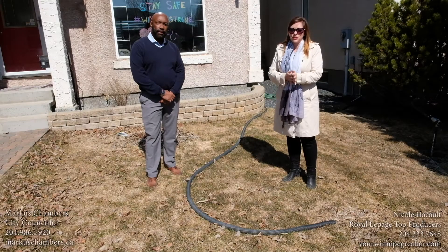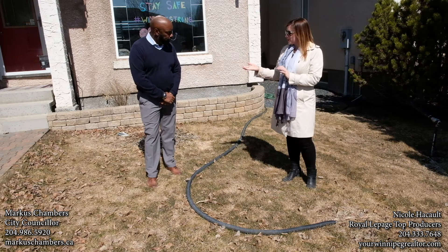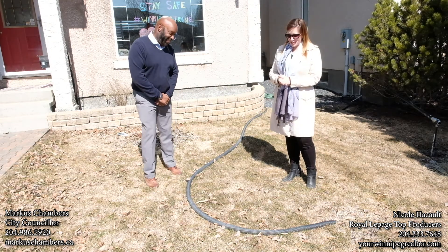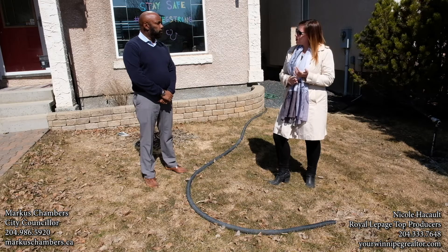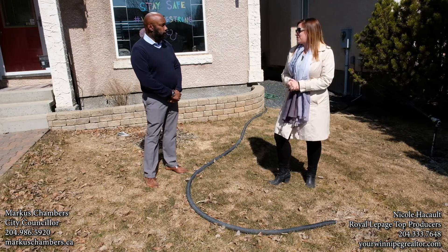Hi, I'm Nicole Hakko with Royal LePage Top Producers, and for today's Wednesday Wisdom, I have Councillor Marcus Chambers with me. We've got your house as the victim, your sump pump as the victim, and we're going to talk about sump pumps. I think we've all seen the ones that go where they're not supposed to go and do what they're not supposed to do. So what do you have to say about it?